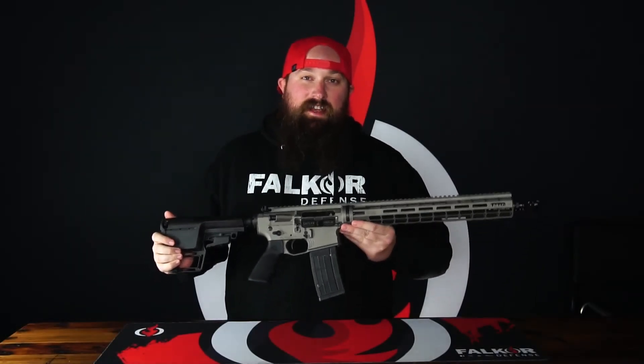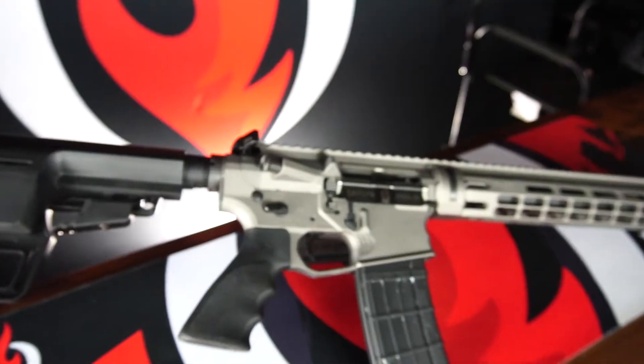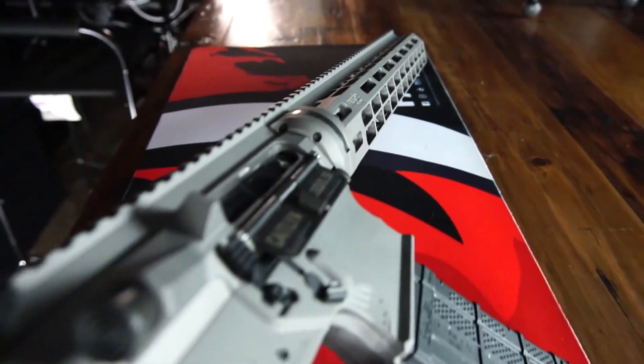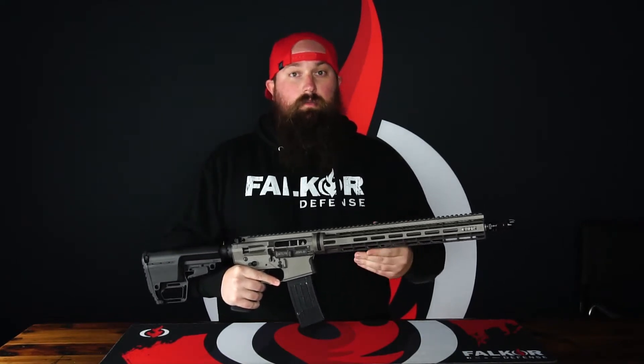Hey guys, Sam here with Falcor Defense, and this is the Katelyn. The Katelyn is our premium offering in a precision semi-auto platform chambered in 223 Wylde.